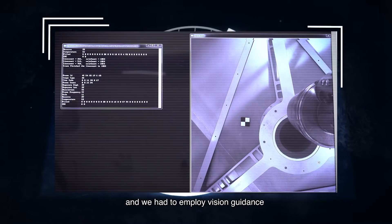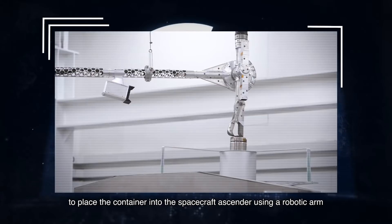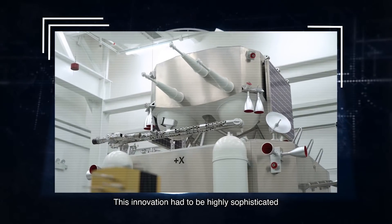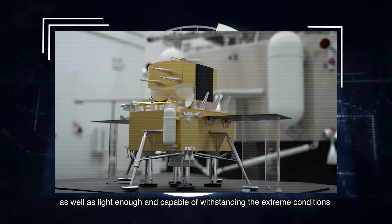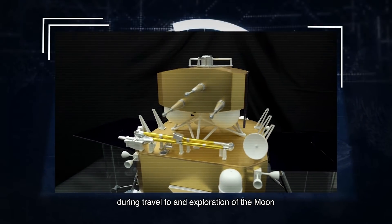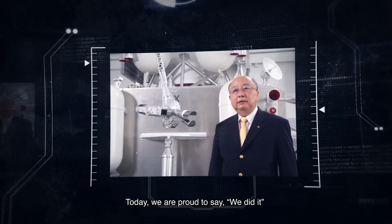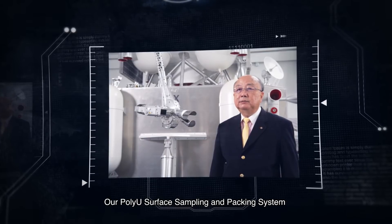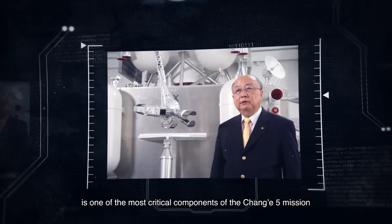We had to employ vision guidance to place the container into the spacecraft ascender using a robotic arm. This innovation had to be highly sophisticated, as well as light enough, and capable of enduring the extreme conditions during travel to and exploration of the Moon. Today, we are proud to say we did it! Our PolyU Surface Sampling and Packing System is one of the most critical components of the Chang'e 5 mission.